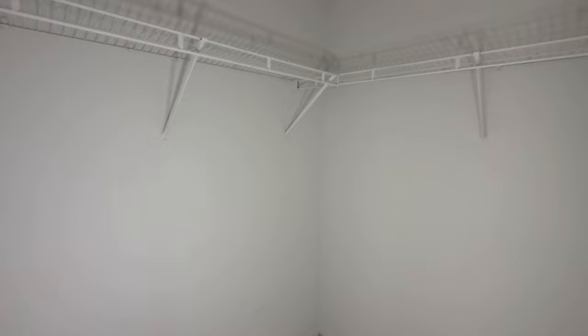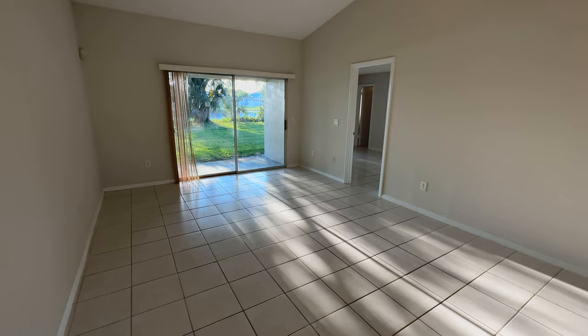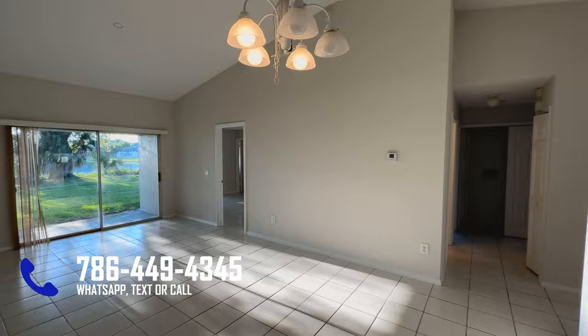On this side you have the full bathroom with a walk-in shower. Another cool feature of this property is that there is no carpet — as you can see, there is ceramic tile all throughout the unit.